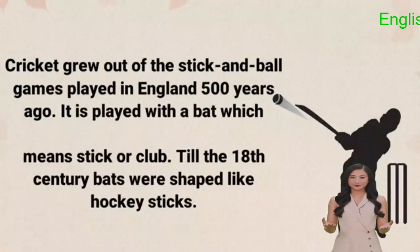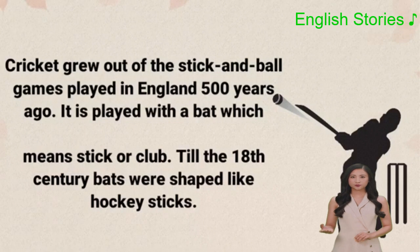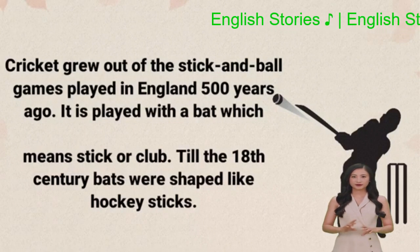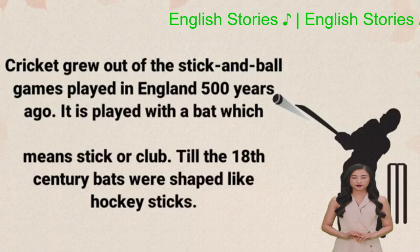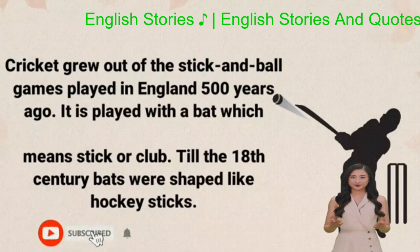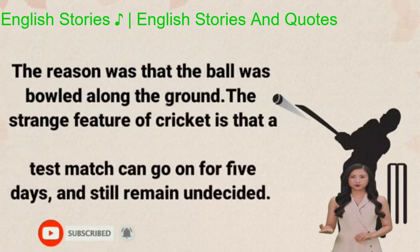Cricket grew out of the stick and ball games played in England 500 years ago. It is played with a bat, which means stick or club. Till the 18th century, bats were shaped like hockey sticks. The reason was that the ball was bowled along the ground.